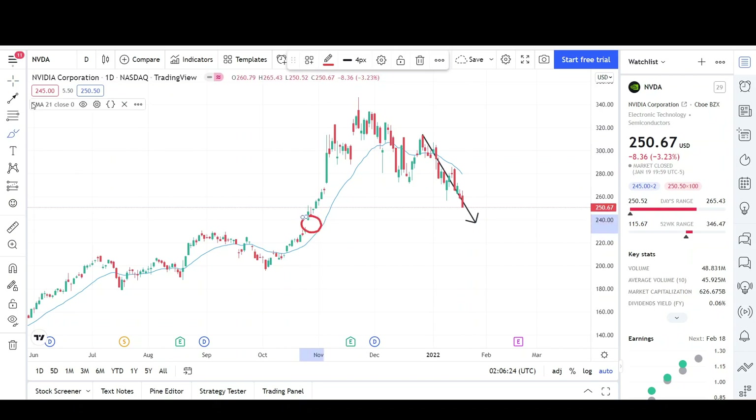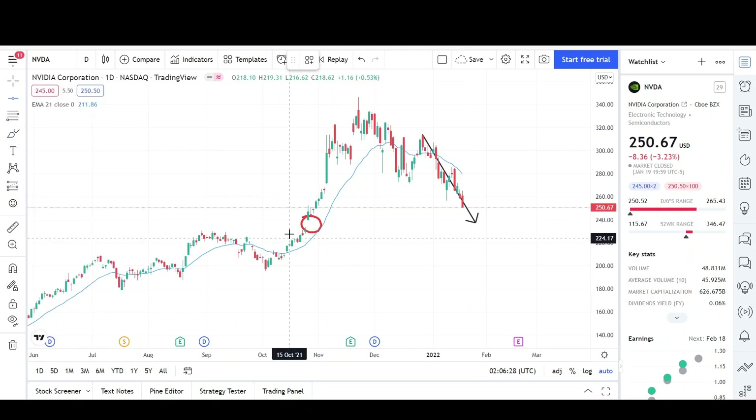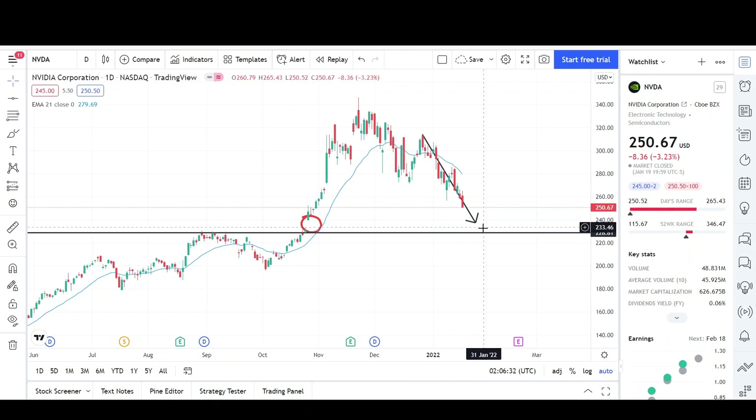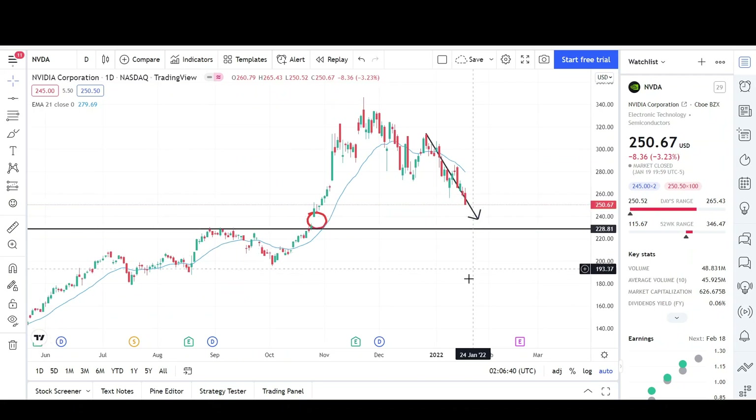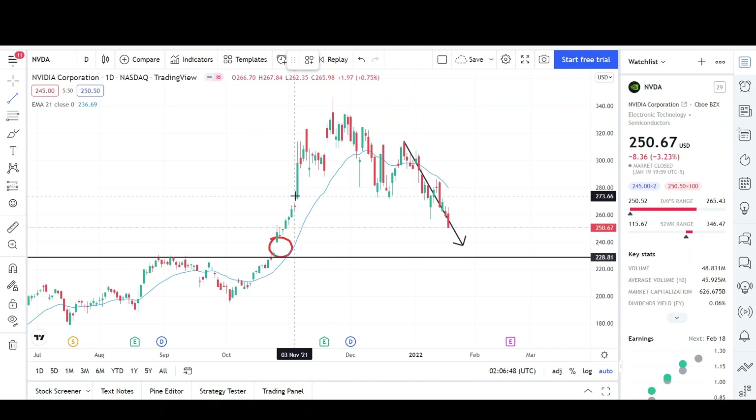We're almost there, and there's a gap over here that could be filled, right at the 231 level. Also at the 231 or 230 level is a previous resistance zone that prices broke out of and still has not retested for some type of support. So there's a high probability Nvidia is going to pull back all the way to the 230 level before seeing some type of bounce. That's my target for Nvidia. You can see that previously the bulls were trying to defend this 273 level.